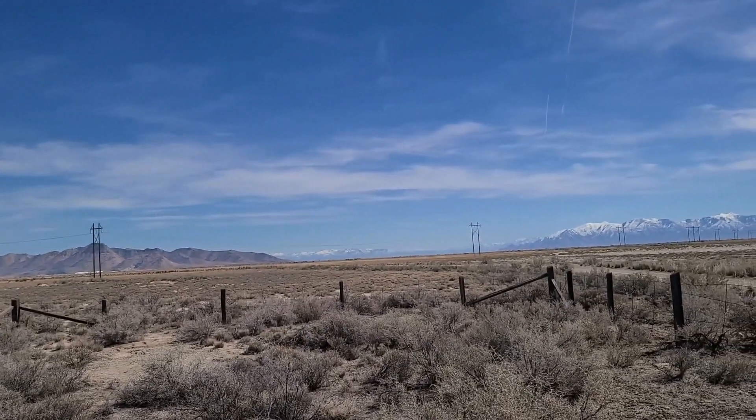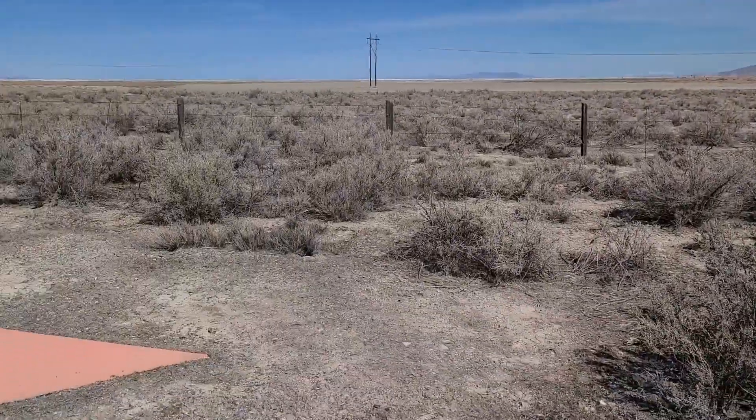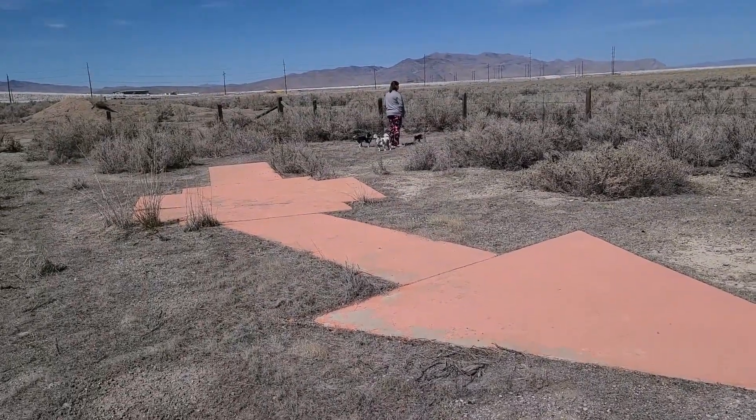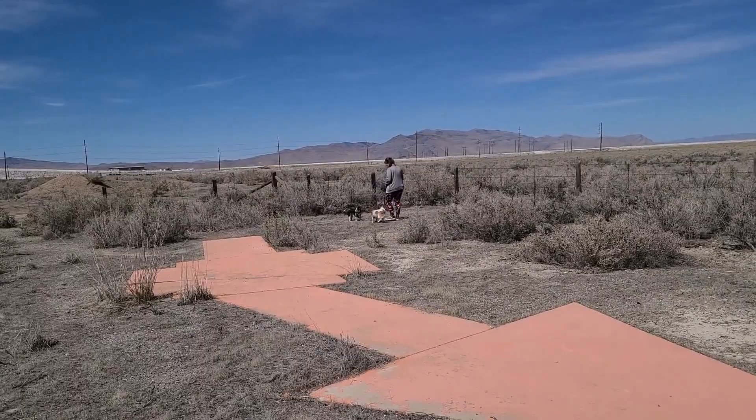You're probably wondering what the heck we're doing in the desert. Well, what we've got here is a big arrow, and then there's birthday girl Jody and the three dogs. We're going to find a dog sitter today, so we brought all the dogs with us.